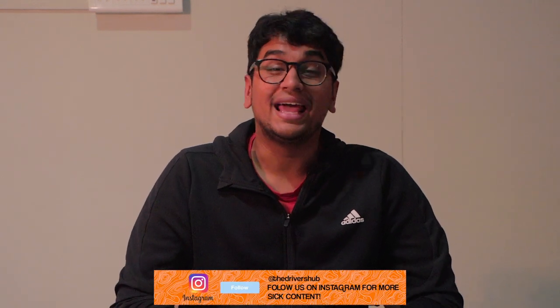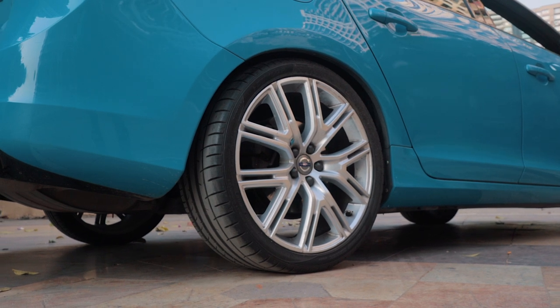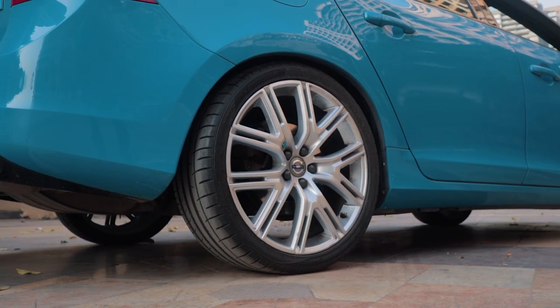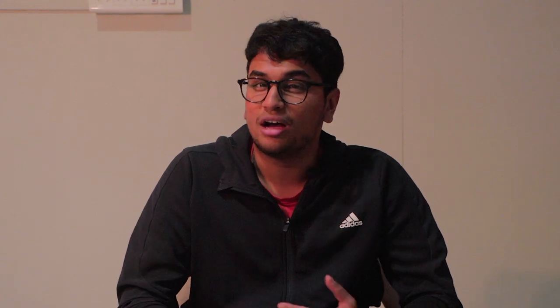When it comes to the aesthetics of the S60 Polestar, Volvo has done a couple of tweaks to the exterior to make it look just a little bit more aggressive. First of all are the rims — they're massive 20-inch rims and they look absolutely amazing. The car sits a little bit lower than the normal S60, which is of course for performance and handling. And when it comes to the cosmetic mods, the S60 Polestar has a front splitter.